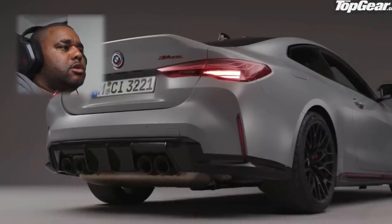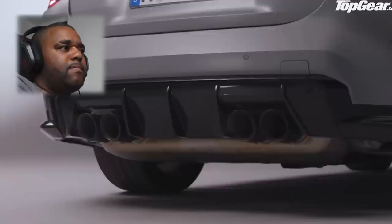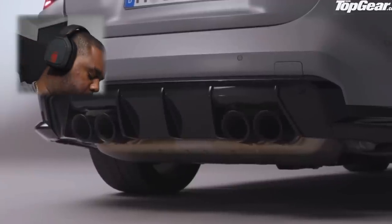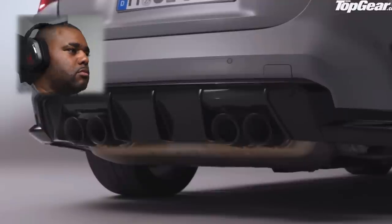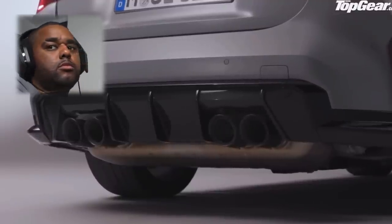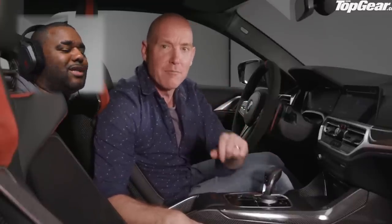Just sitting here imagining myself owning this car — would I go and put a stage 2 tune in? I'm sure these are like 700 brake on stage 2. 40 horsepower — that's it, 40 brake? Like no, man. You've got the rear-wheel drive and you've got the Competition, so what about 500 brake? Let's hear what it sounds like.